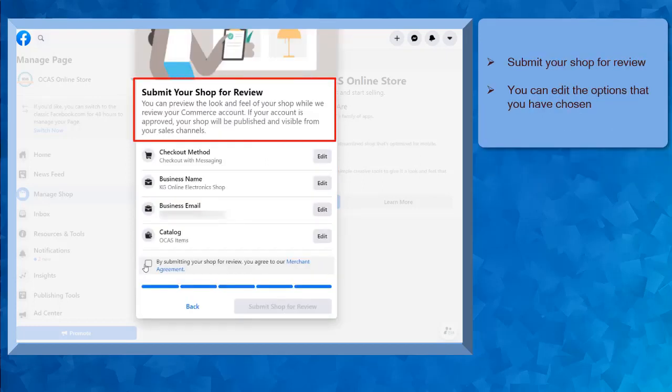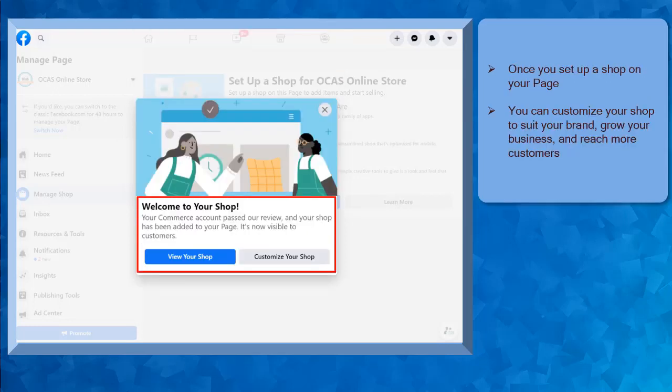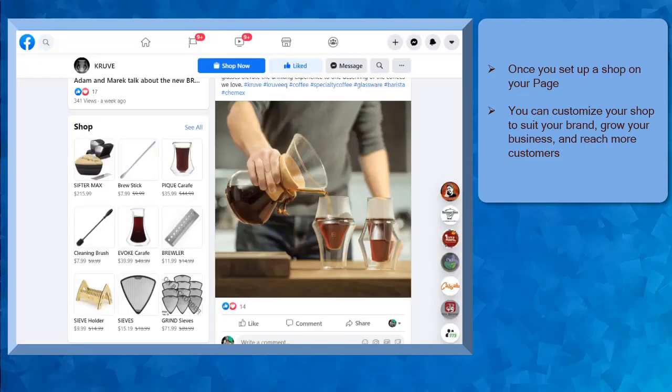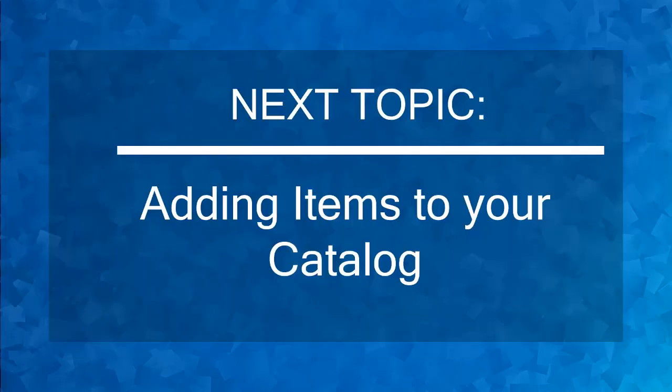Now you can submit your shop for review. You can still edit the options that you have chosen. Once you're done, click on the checkbox and click the button Submit Shop for Review. Now you can see that we have successfully set up our shop tab. This will give you two options to view your shop or customize your shop. You'll be redirected to this page where you can watch tutorials as your guide to your shop builder. If you set up a shop on your Facebook page, you can customize your shop to suit your brand, grow your business, and reach more customers on Facebook.